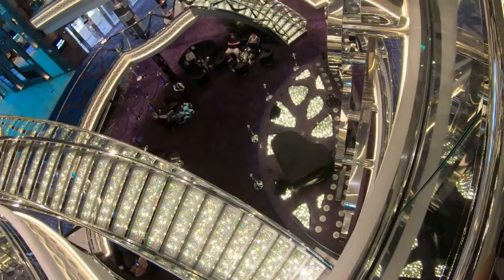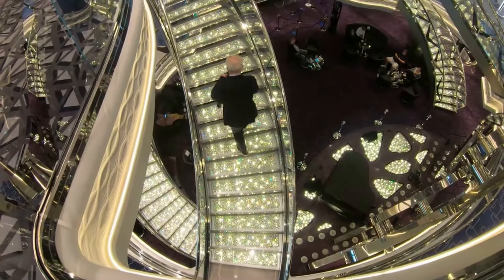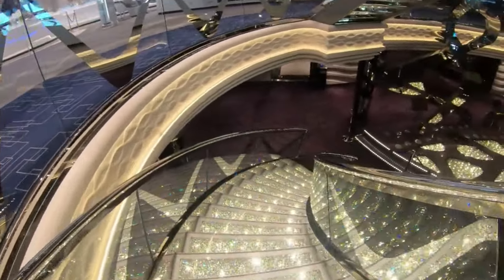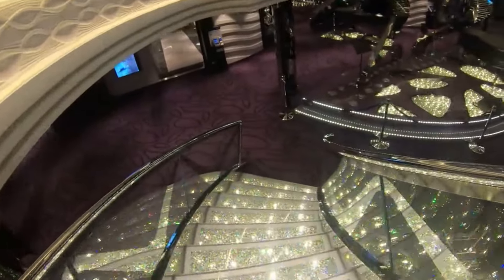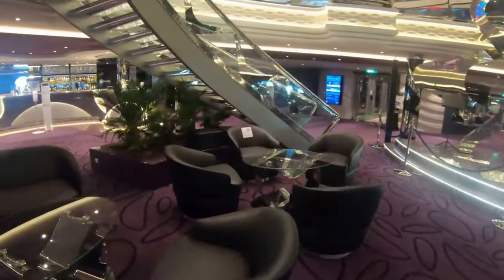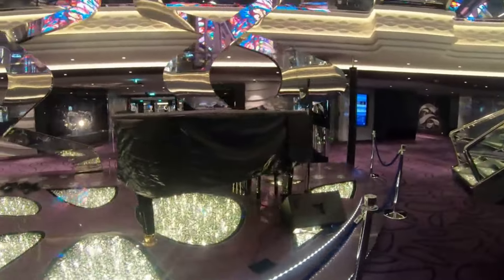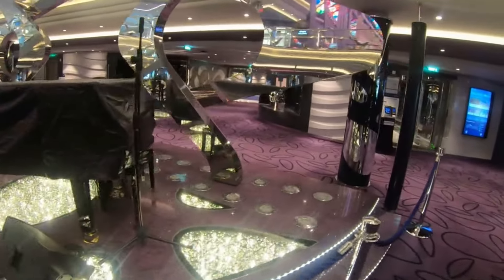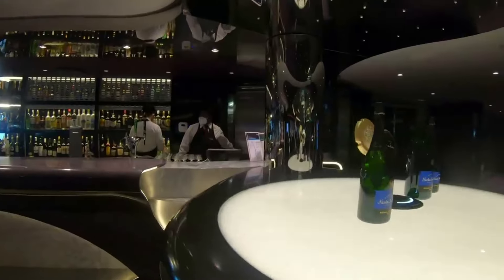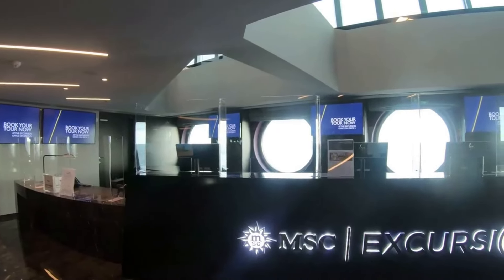Then we have the atrium, where they have live music in the evening. It's a really nice three-story space featuring Swarovski surfaces that look absolutely amazing — very picturesque and Instagram-worthy. There's seating around the area, though I think they could do with more seating, especially on the middle level, as it can fill up very quickly.